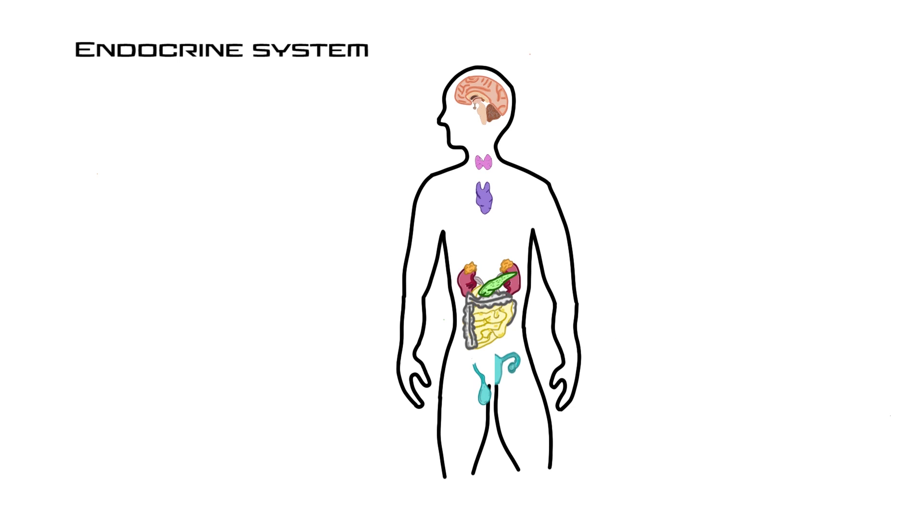That covers most of the endocrine organs and the hormones they produce. Hopefully this video gives you a better understanding of the endocrine system.